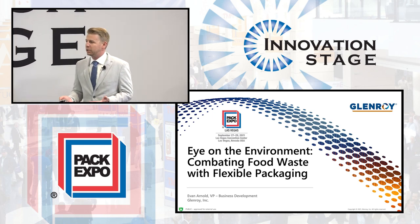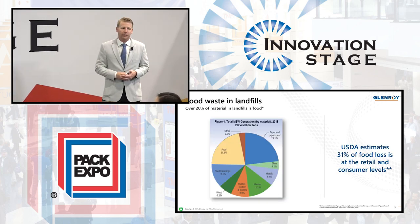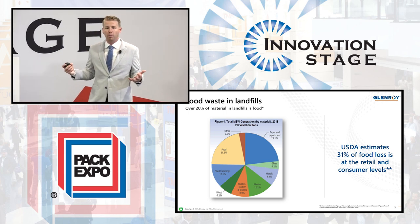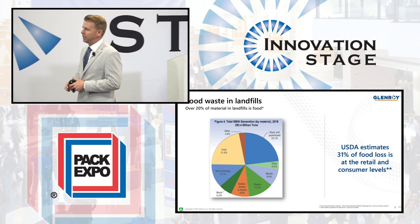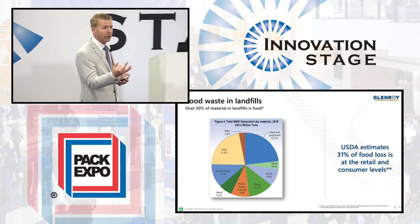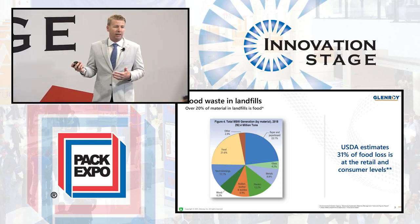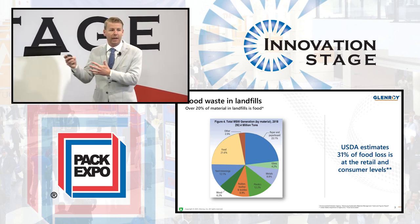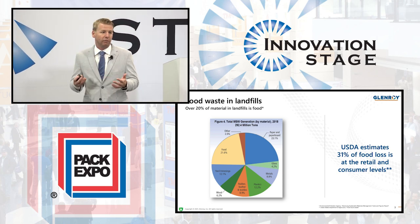So first off, what is the challenge that we have here? Right now, over 20% of the material in our landfills is food waste. That's rather shocking considering that we produce so much food and so much goes in the garbage. I want to highlight that paperboard, glass, metals, and plastics — those first three are all fully recyclable and they wind up in our trash. Plastics being 12% of it — I don't want to ignore the fact that I'm up here talking about plastics that make it into our landfill. It's a challenge we face and as an industry, we need to face that head on.